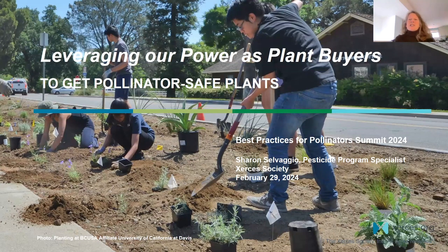There have been so many great presentations this week, and I get to help bring the summit to a close, ending on how we can work together to leverage our power as plant buyers to get pollinator-safe plants. This is all about working with your local nurseries and large plant buyers in your areas — such as large landscaping design and install companies, plant brokers, cities, campuses, departments of transportation — to ensure that pollinator-safe plants are grown and provided for your projects.